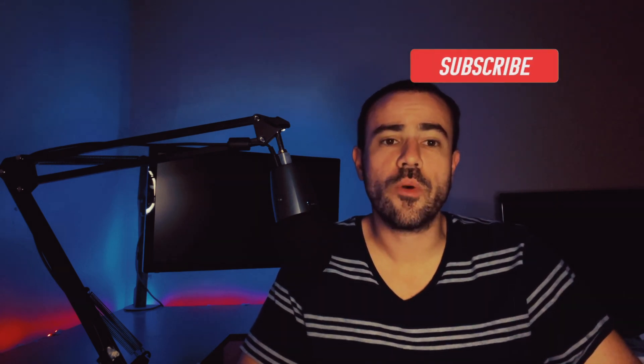If this is your first time to the channel, welcome. My name is Scott. I am a practicing physician assistant working in endocrinology, and I'm also a type 1 diabetic. If you're interested in diabetes-related news, tech talk, and product reviews, please go ahead and subscribe.